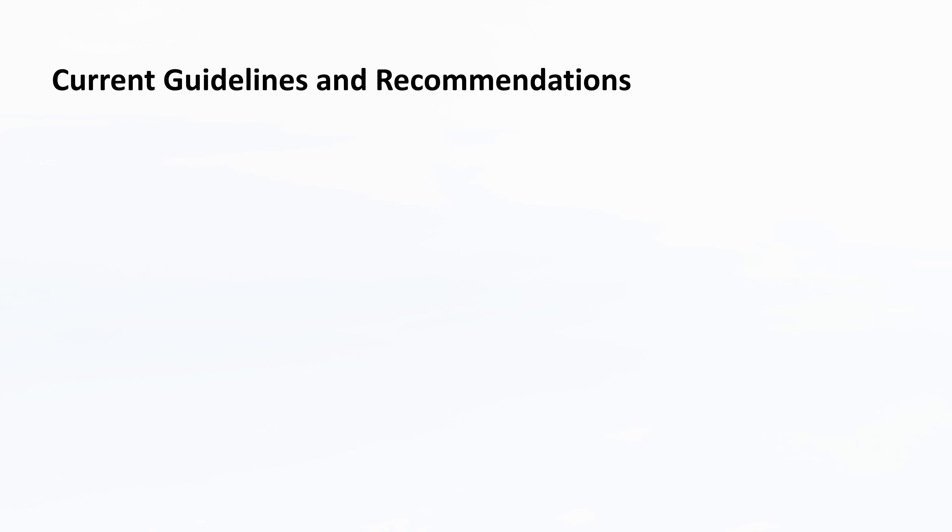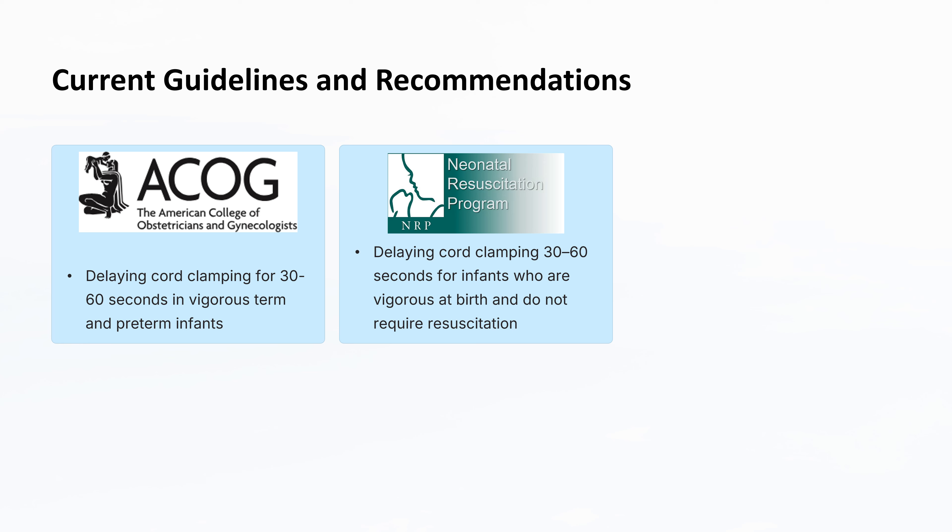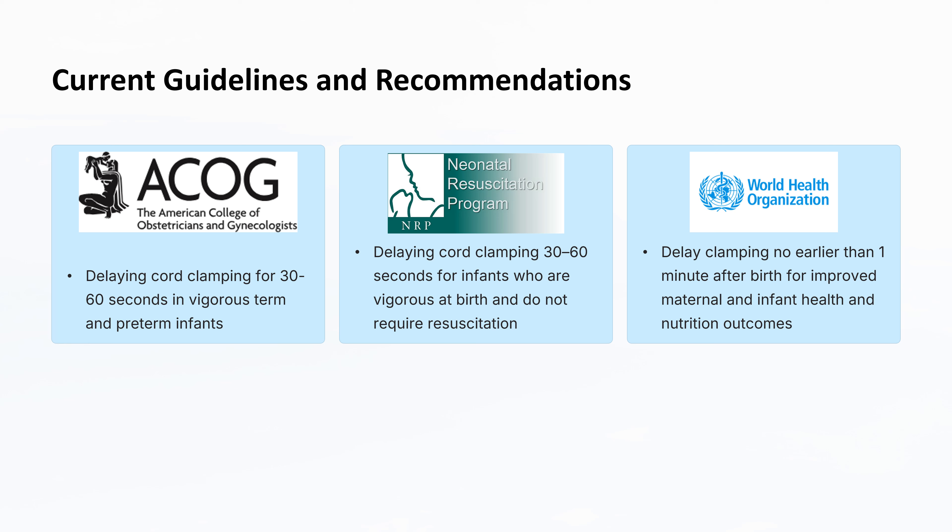Here are the current guidelines and recommendations for delayed cord clamping from key health organizations. The American College of Obstetricians and Gynecologists recommends delaying cord clamping for 30 to 60 seconds in vigorous term and preterm infants, balancing the benefits of increased blood volume with potential risks. The Neonatal Resuscitation Program guidelines recommend delaying umbilical cord clamping for at least 30 to 60 seconds for most term and preterm infants who are vigorous at birth and do not require resuscitation. The World Health Organization recommends delayed cord clamping not earlier than one minute after birth for improved maternal and infant health and nutrition outcomes, recognizing benefits including better iron stores, reduced risk of anemia, and improved maternal health outcomes.